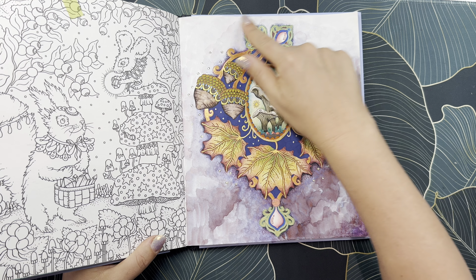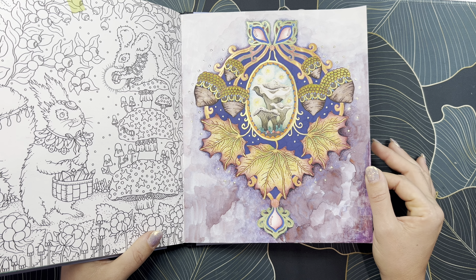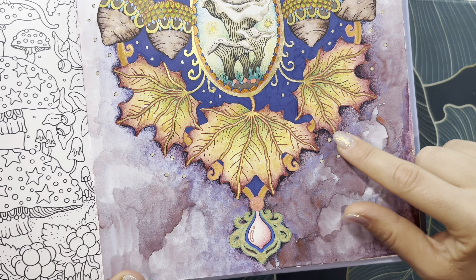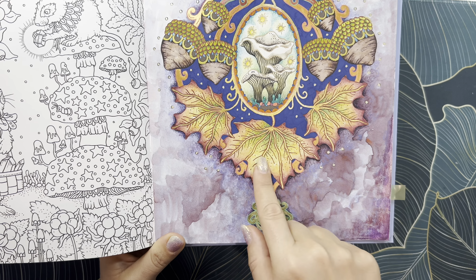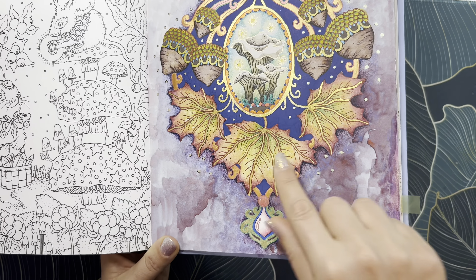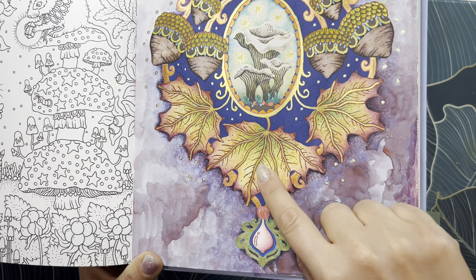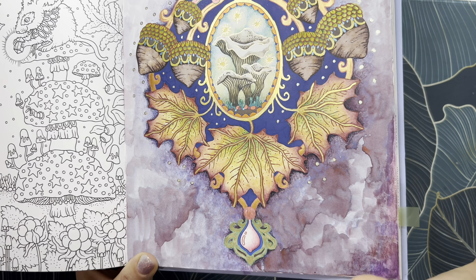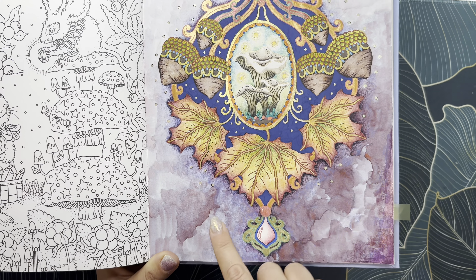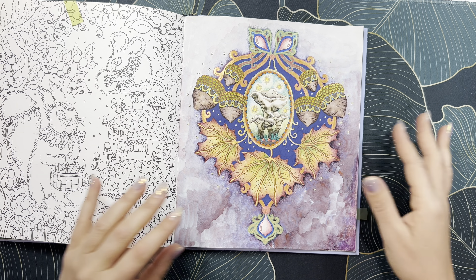I did a watercolor background with the Gansai Tambi watercolors I showed in my haul — they were so fun, I love the effect. Then I added pencil on top, Inktense pencils on a lot of the elements, and a little pencil on top. I used Calero — all that gold is Calero watercolors — and possibly also the Artsy watercolor palette a viewer sent me. I also used gel pens and covered a bunch of lines with my Langao gel pens. I love how it came out.